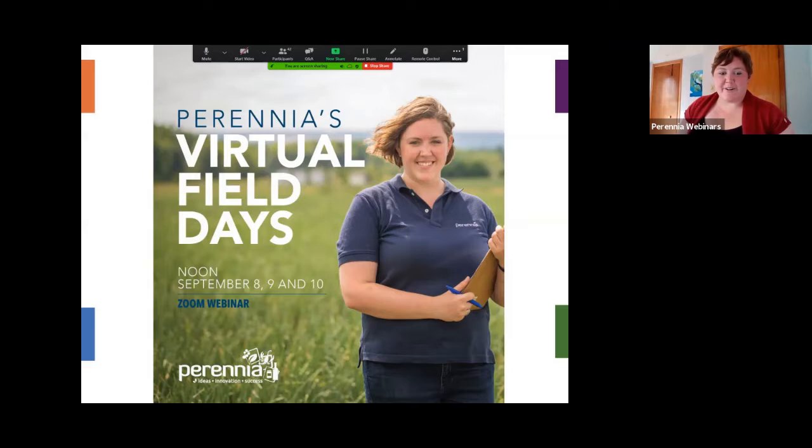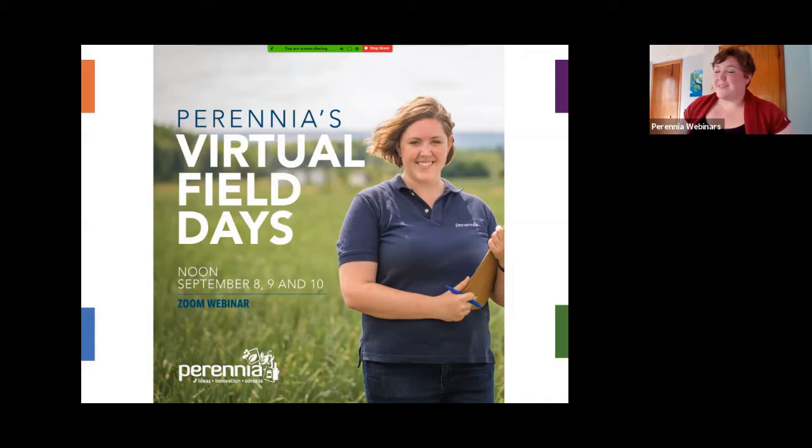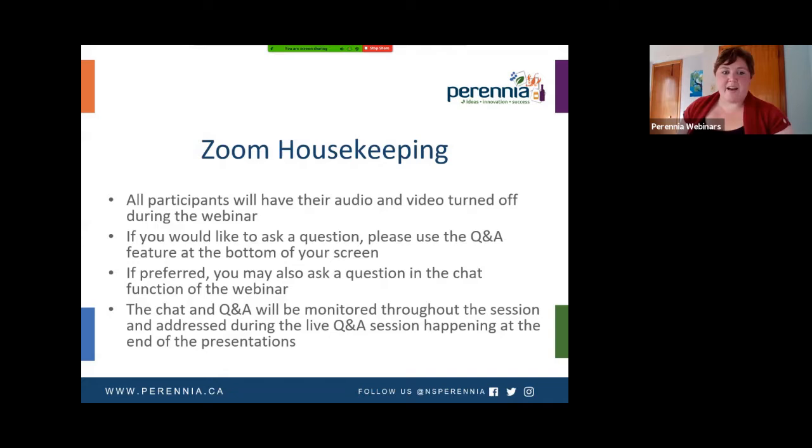Welcome to our virtual field days. This is our third one this week, which we're very excited to bring to you. Obviously we would much rather be in the actual field, but since we can't do that this year, we are bringing the field to you. So let's get started.